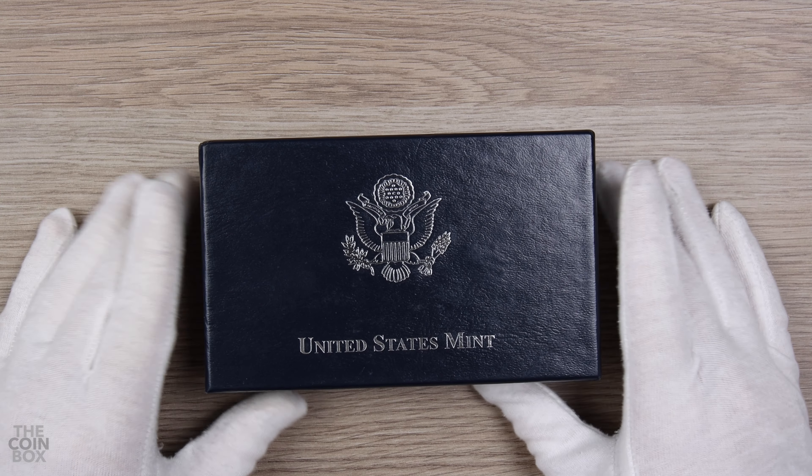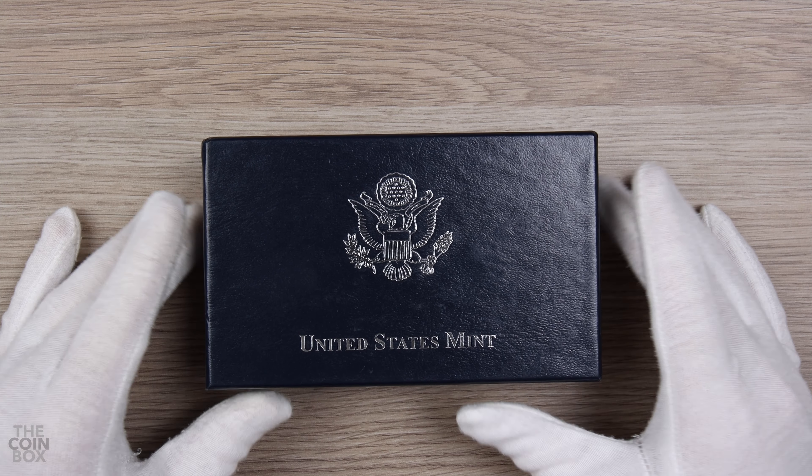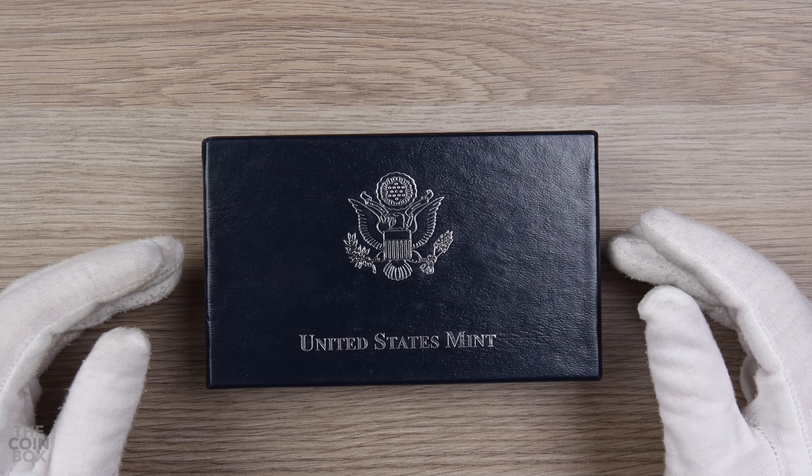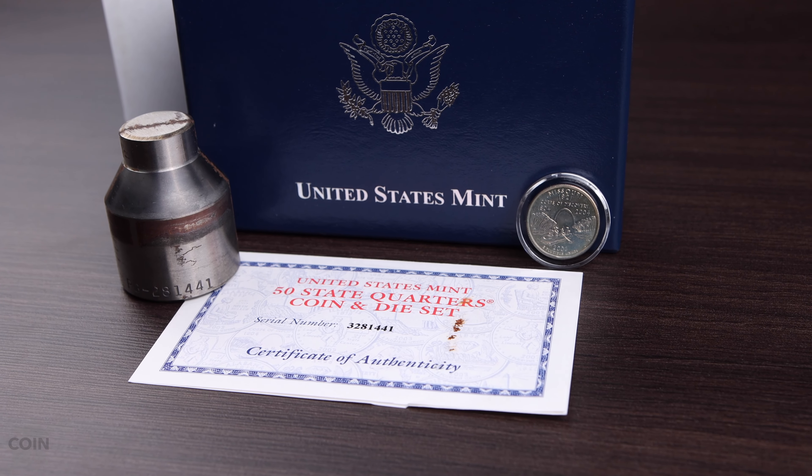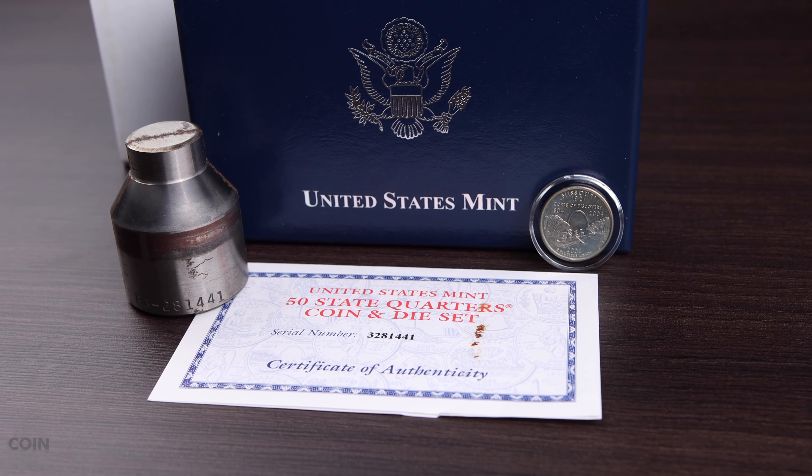Hey, welcome back to the Coinbox. Today we're taking a quick look at the most common group of modern US Mint dies currently on the market, the 50 State Quarters coin and die sets which were released over a span of 10 years, from 1999 through 2008.